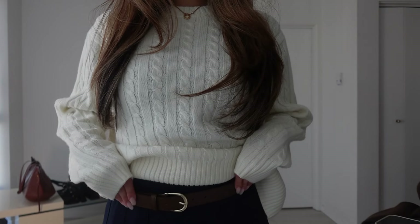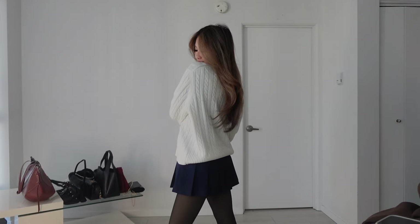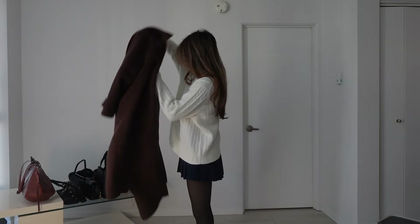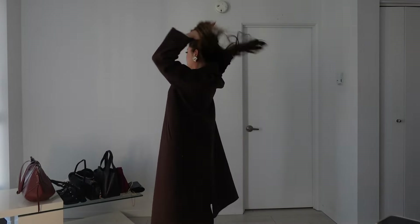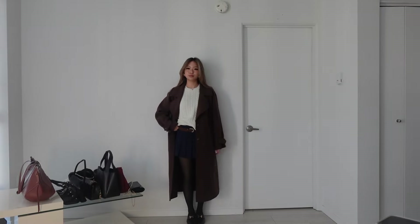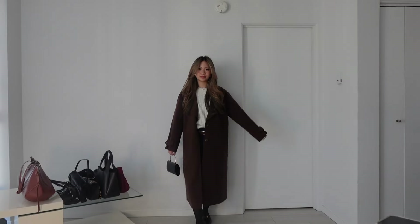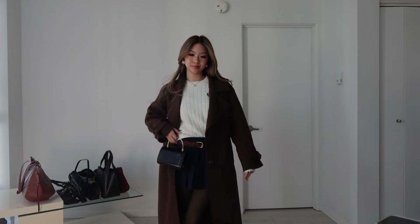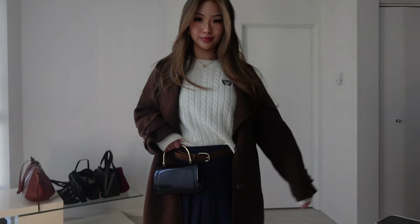For look number two, I have on a white cable knit sweater from the Beverly Hills and Revolve collaboration. It's so cute, comfortable, and it doesn't itch at all. I paired it with a royal blue skirt that's also from the BHX Revolve collaboration, and also got a brown belt on with a brown coat. I just love this fit so much — it is so fall. I feel like the brown belt really ties everything together with the matching coat. I've also got a black bag here with some loafers.